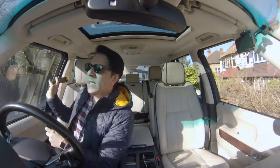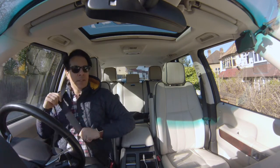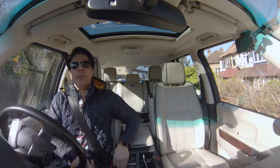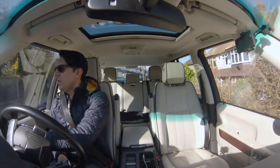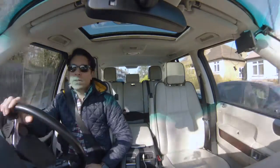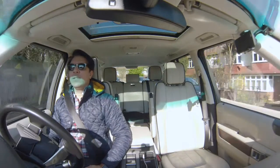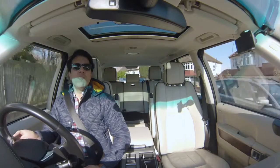Hello everyone, I am back. It's a lovely, beautiful, sunny day in London and I'm going to be driving for a long time to get to another place at the other end of the city. So I thought I should bring you guys along for a ride and talk about rubbish.